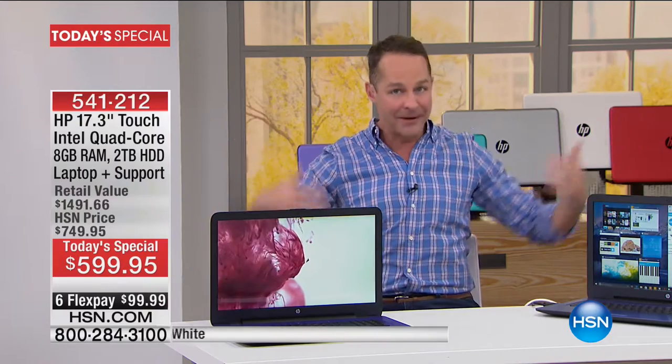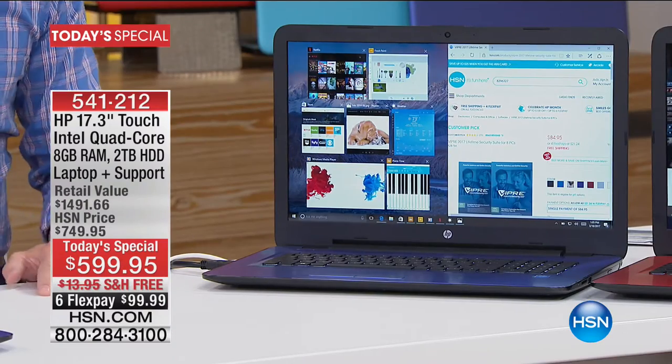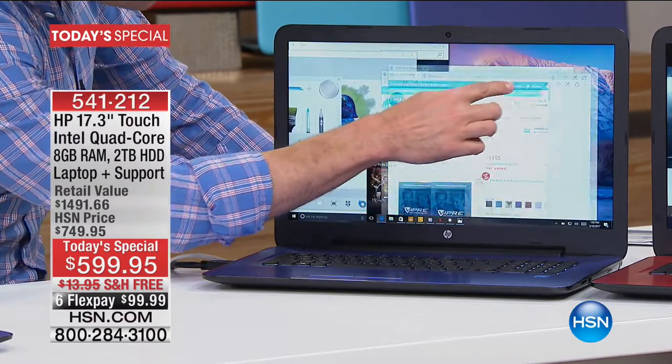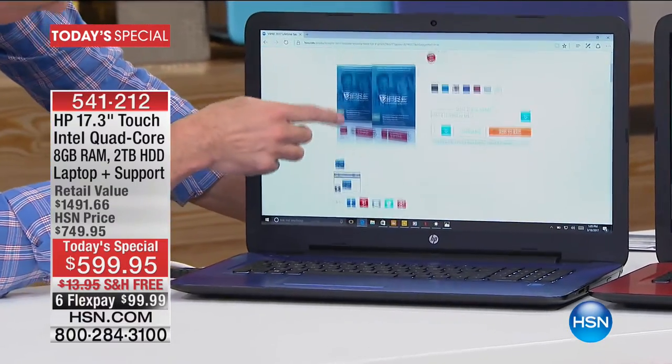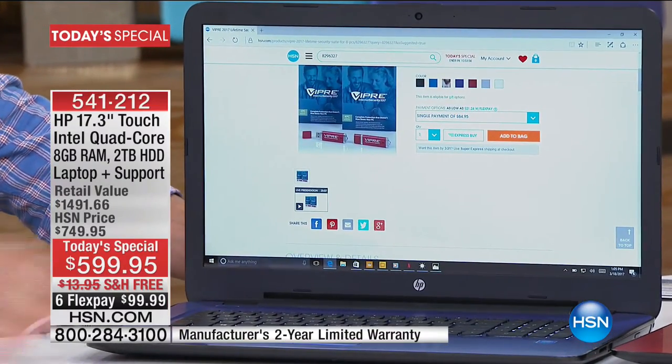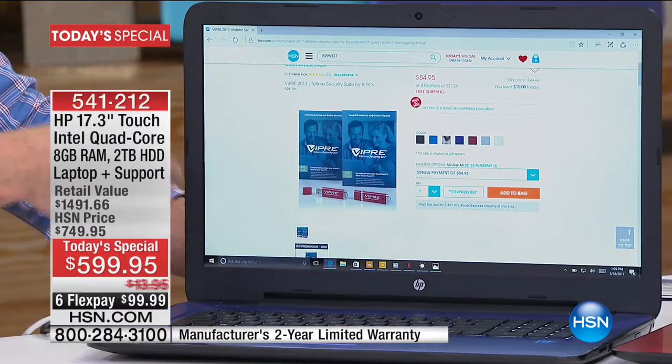A lot of us have thought we have to settle for an okay or mediocre computer, particularly because of budget — like, I don't have $1,400, I'd love to have the best, biggest, fastest, lightest computer, but that price isn't in my budget. This is your day, because this is HP month at HSN. This is our final today's special with HP during the month — their biggest computer today special — and we are so proud to have it. This is the 17-inch screen, the largest and most popular screen at HSN.